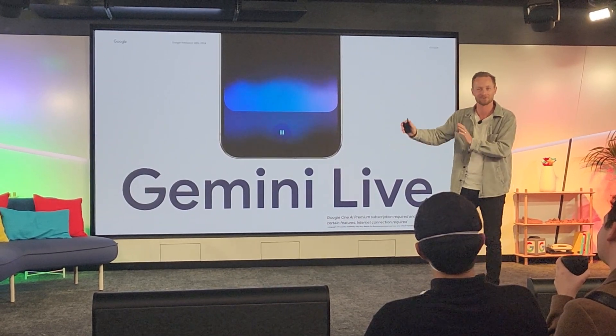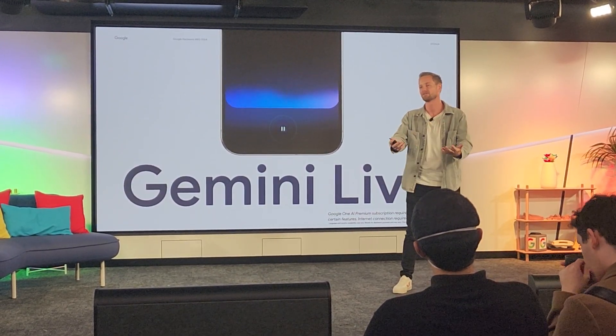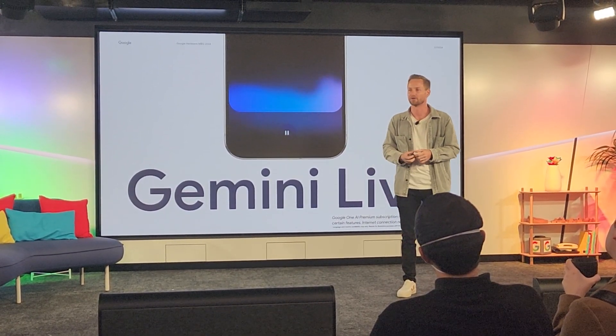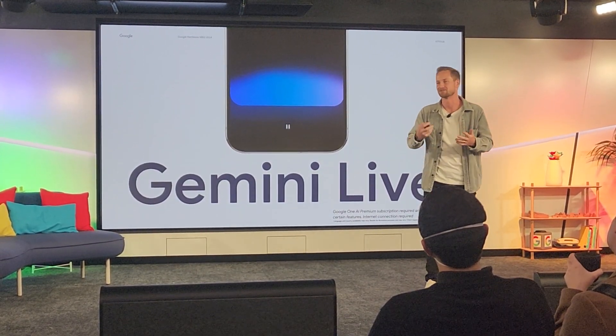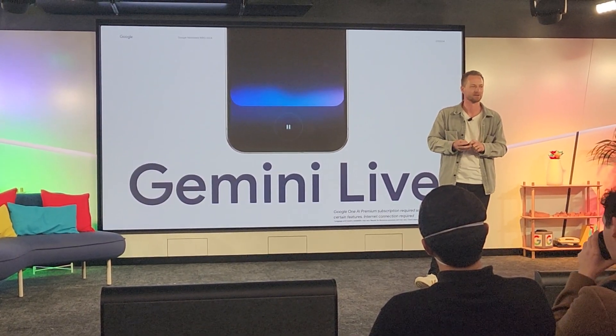Being able to do that in a way that's free-flowing and seamless really does feel like you have an assistant there helping you along the way. Gemini Live is transformative. I think as you get to experience this product, it changes the game in terms of how you experience AI.